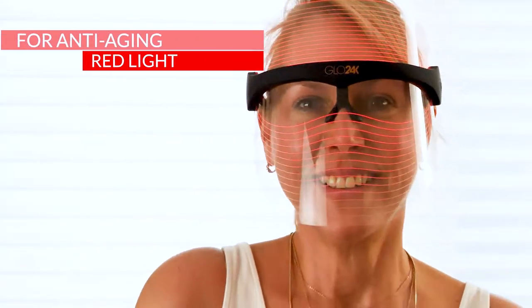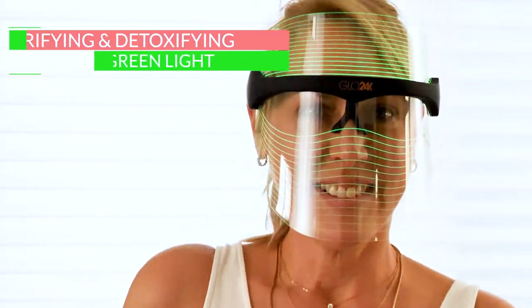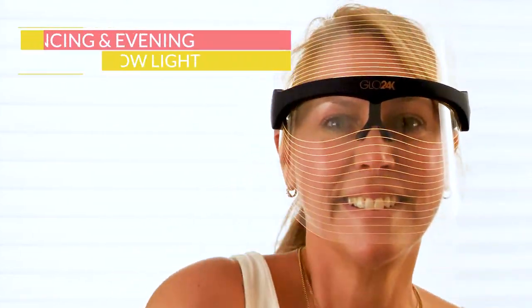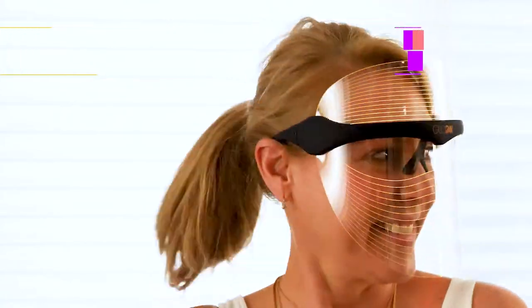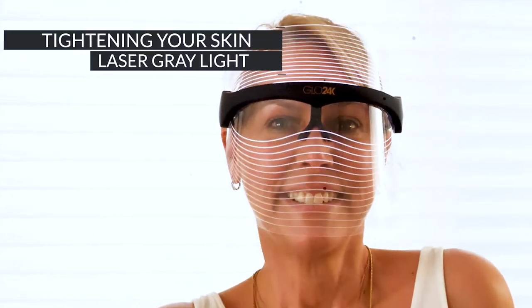Red light for anti-aging. Blue light battles skin disorders. Green light for soothing and detoxifying the skin. Yellow light for balancing the skin. Purple light for healing properties. Clear blue light for lightening your skin. Laser gray light for tightening your skin.